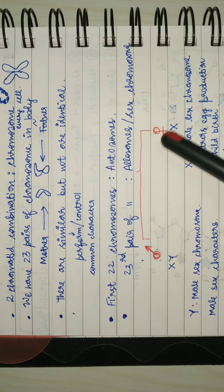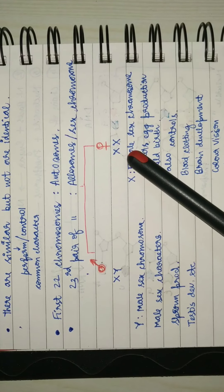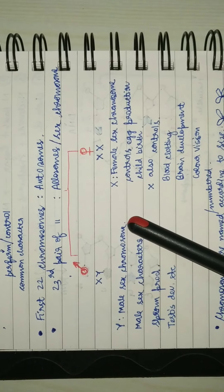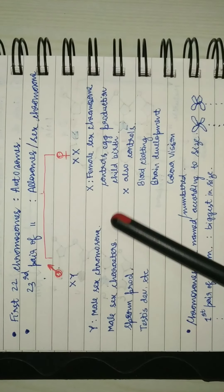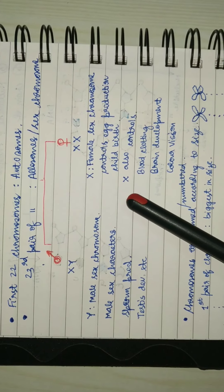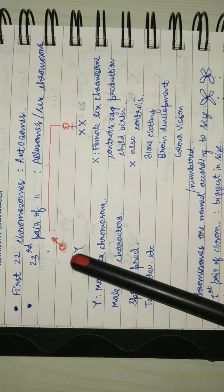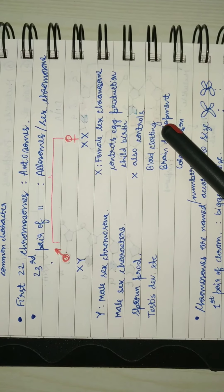The X chromosome controls female sex characters, for example egg production, periods, childbirth, etc. X also controls factors such as blood clotting, brain development, and color vision. Since these are very important for survival, X is also found in males — XY. So X controls these important survival characteristics, while Y controls functions such as sperm production and testis development.